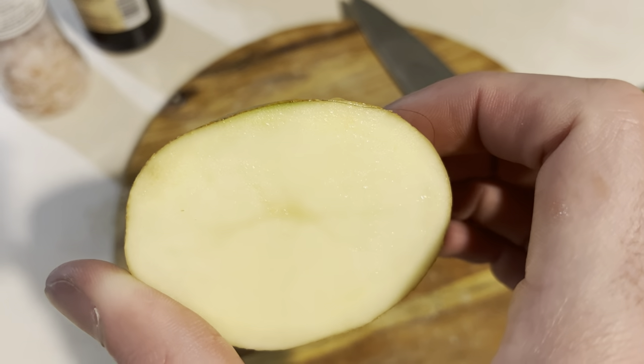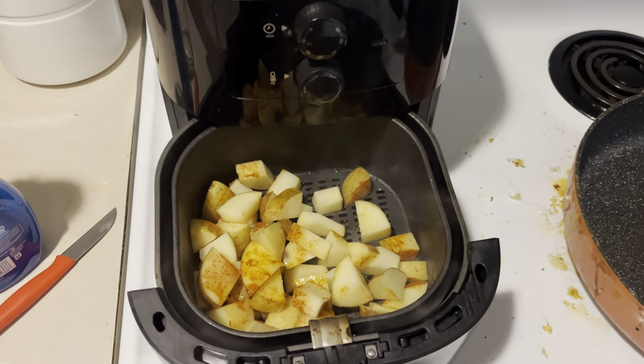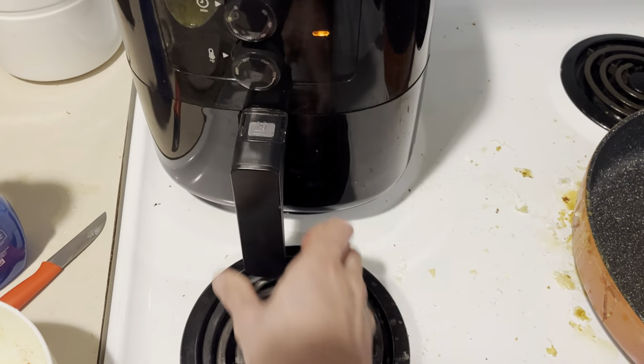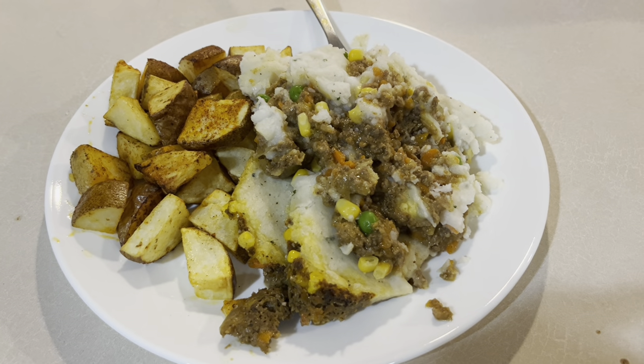My favorite way of cooking up potatoes is just in the air fryer. Toss it in there for 20 minutes, cubed up with some spices — and here's what it looks like. Double the mashed potatoes with some shepherd's pie. You really can't go wrong.